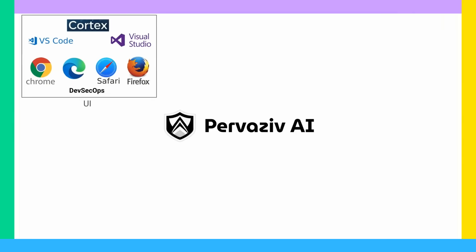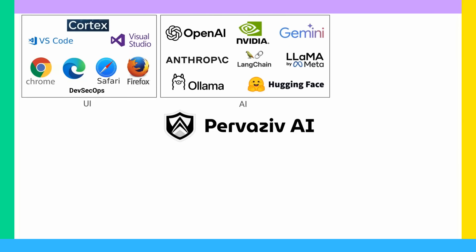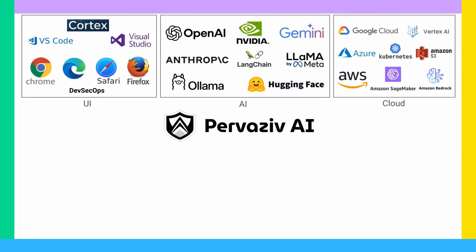Cortex integrates with VS Code and Visual Studio. DevSecOps Suite works on all leading browsers. Our AI innovations incorporate the latest and greatest language models. Our compute, storage, and network stack spans across all three cloud vendors.